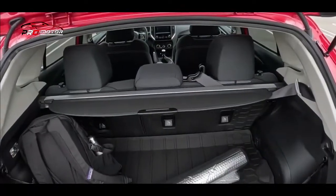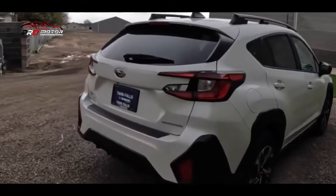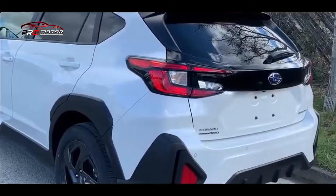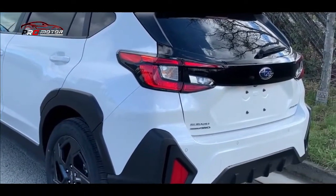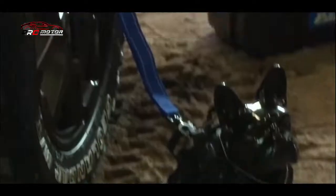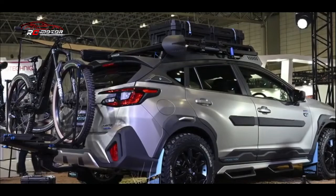Yang keempat, suspensi. Mobil ini menggunakan suspensi depan MacPherson dan suspensi belakang double wishbone sehingga memberikan kenyamanan dan stabilitas saat melaju di jalan yang tidak rata. Yang kelima, rem. Mobil ini dilengkapi dengan rem cakram depan-belakang serta memiliki fitur pengereman otomatis untuk membantu mencegah tabrakan.